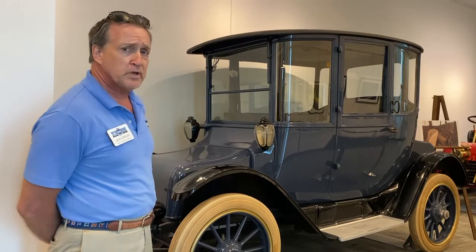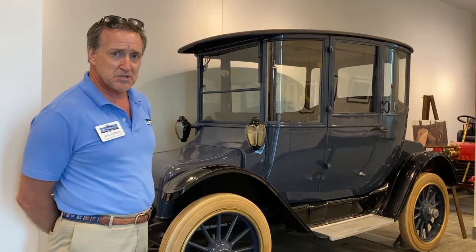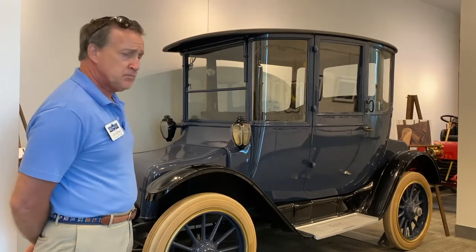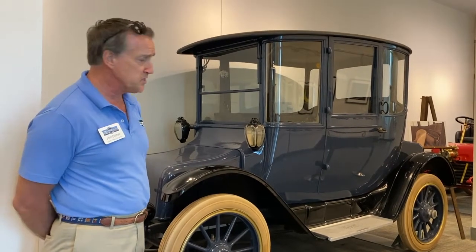Before World War II, paved roads and electric lines stopped at the city limits, so this was a town car. These cars were quite popular with wealthy ladies because they were very easy to drive. John D. Rockefeller had one of these cars. Henry Ford's wife, Clara, had two of these cars. And Thomas Edison had one of these cars.